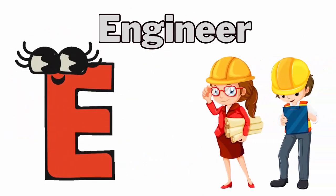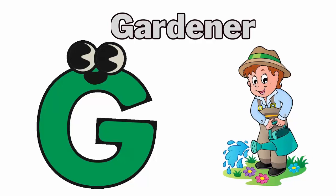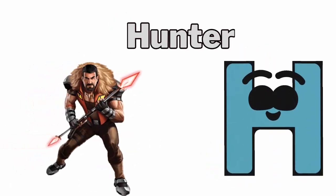E for engineer. F for farmer. G for gardener. H for hunter.